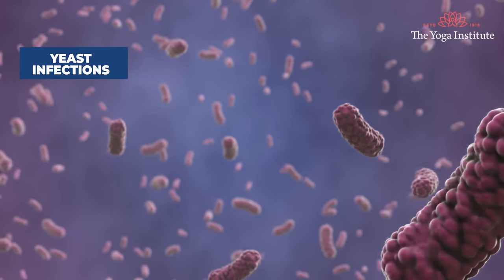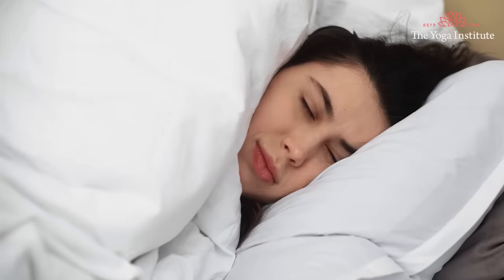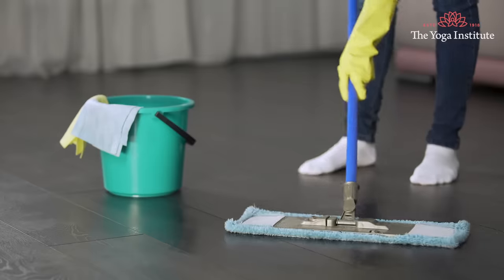Itching, abnormal discharge, irritation and yeast infection, even boils and pimples — these are all very common problems that develop in the vaginal area. Vaginal issues can cause irritation, discomfort, low self-esteem, and they can interfere with daily activities. So today we will discuss how to keep the vaginal area healthy.